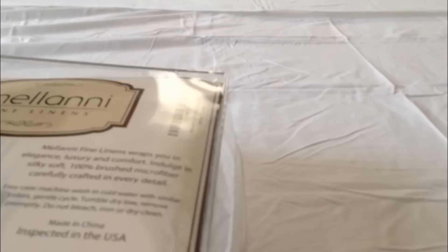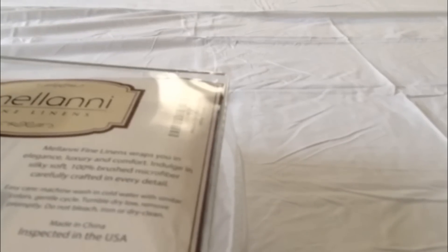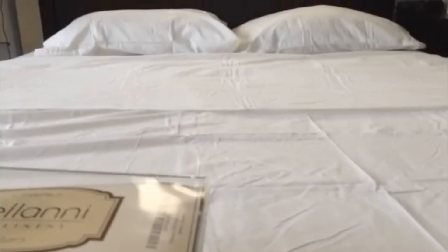It washes clean, it does not pick up any smells despite the fact that it's microfiber, and it is always really cool and really soft. The sheets are actually pretty impressive — they have some very nice features.